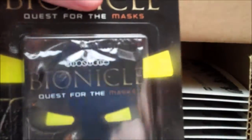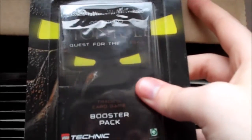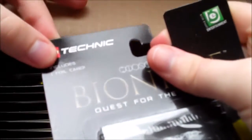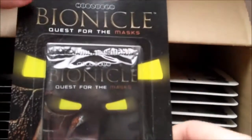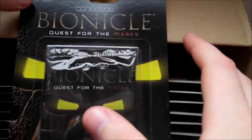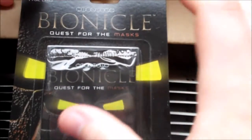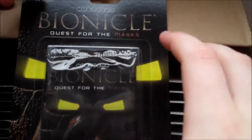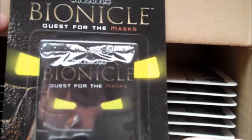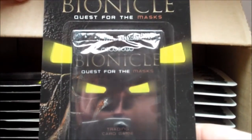Now, Bionicle Quest for the Masks came out in 2001. It was one of the first additional things Lego brought out for Bionicle, which was interesting for Lego in that it was basically their first product with a story to it. In that sense you can really track that recent Lego movie all the way back to Bionicle in terms of Lego getting into more story-focused stuff — and basically since then nearly everything they've put out has had some form of a story.